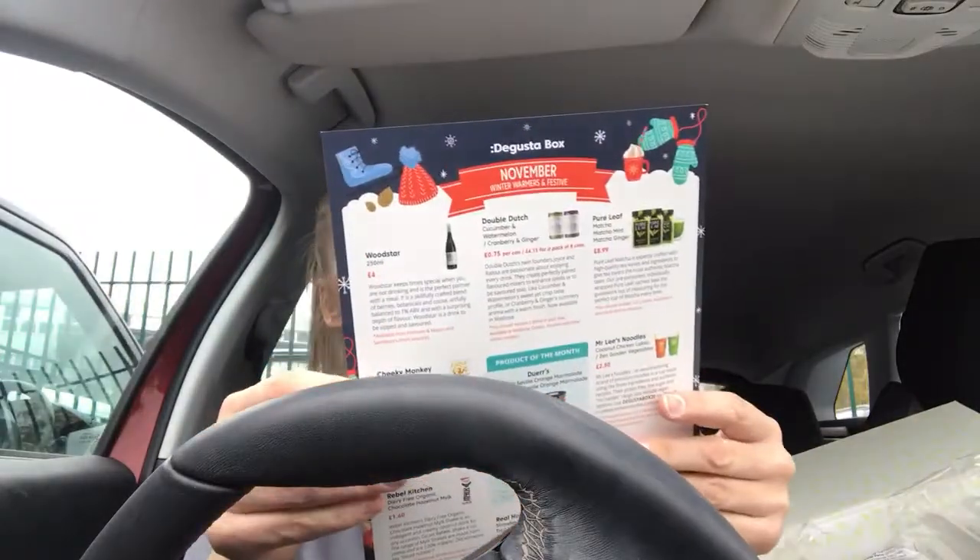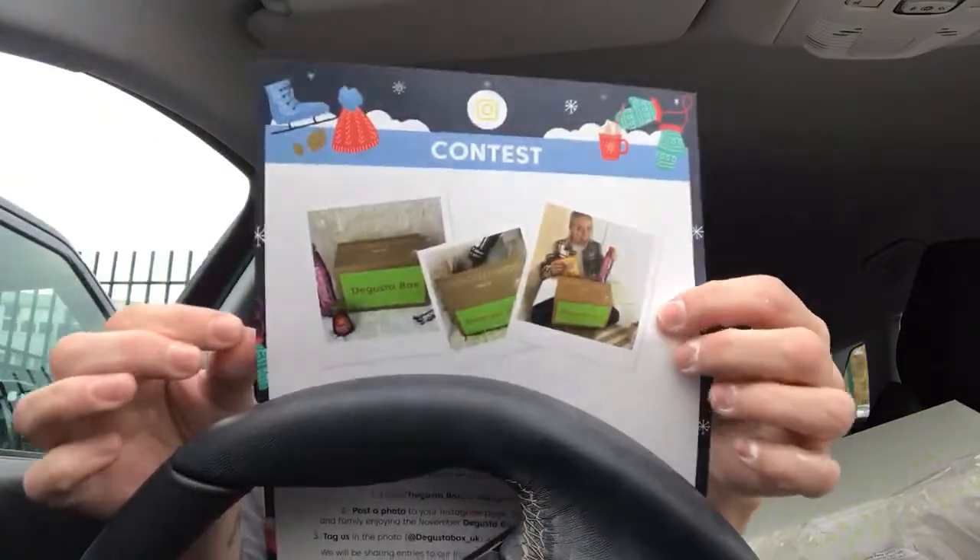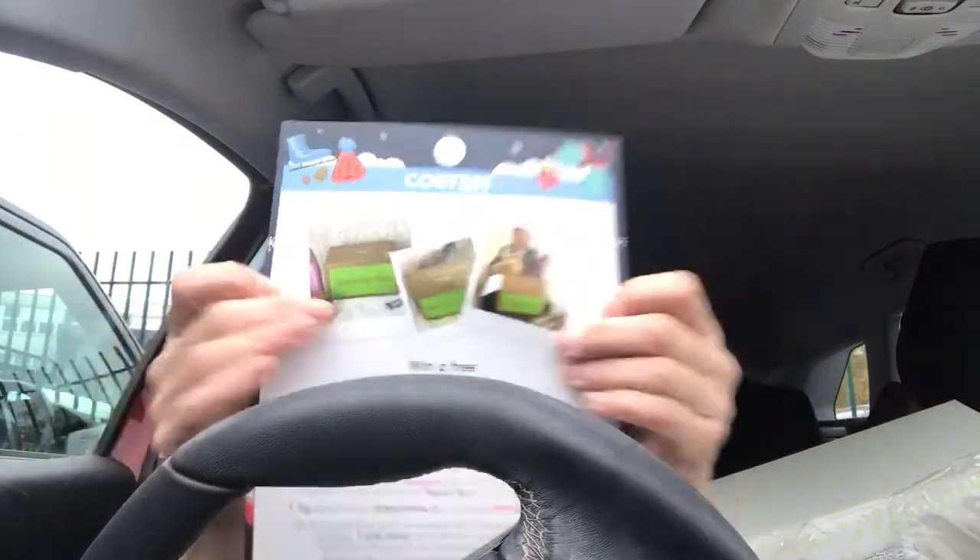You also get a card that tells you everything in your box. On the front it says 'Win a free Degusta Box' - hello Degusta Boxers, they want to see you enjoying your box so they're running an Instagram photo contest. All you need to do is follow Degusta Box on Instagram, post a photo showing your friends and family enjoying the November Degusta Box, and tag them in the photo. Anyway, I'm going to get straight into the box now.